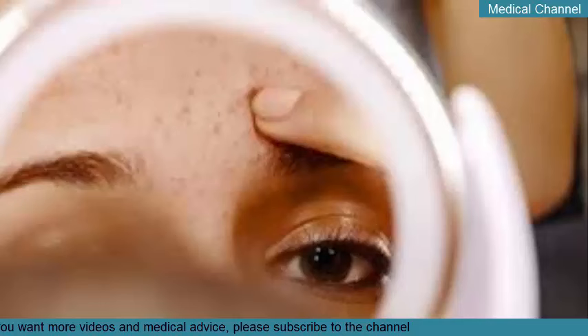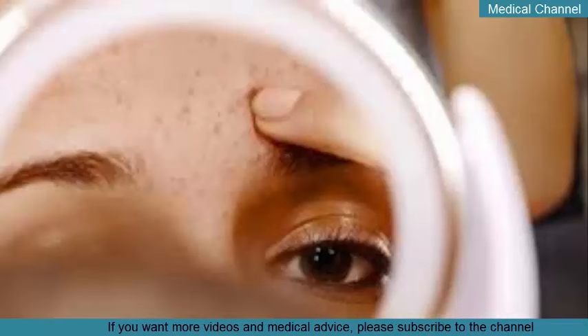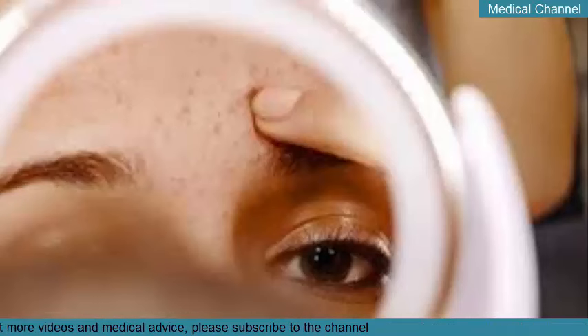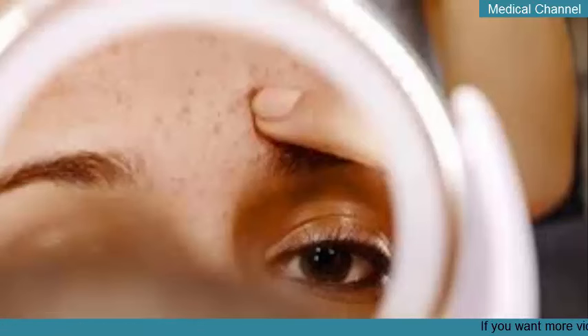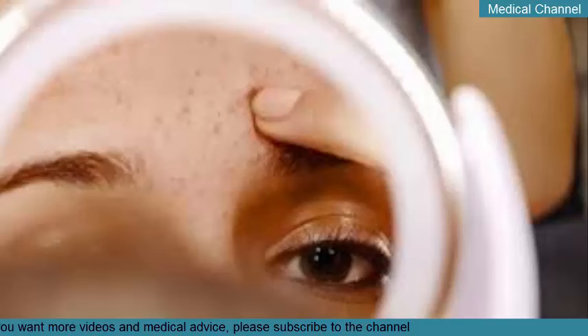Apply a cooling gel mask or soothing serum. After extracting debris from your pores, it's important to soothe your skin to prevent inflammation. You can do this with a cooling gel mask or face serum. When choosing a mask or serum, opt for anti-inflammatory ingredients such as green tea, vitamin E, and almond oil. Apply a small amount in an even layer. If you're using a gel mask, rinse after use and follow up with the rest of your skin care routine.